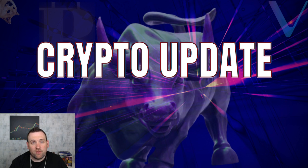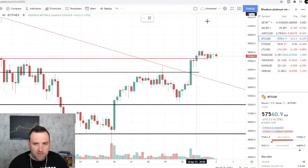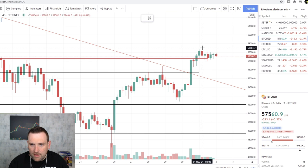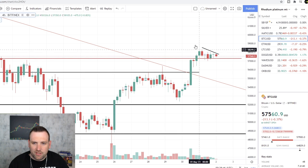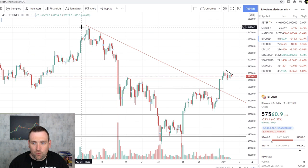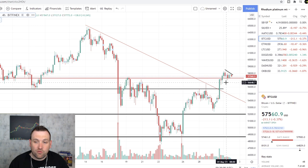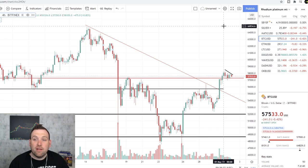Bitcoin is still holding over this trend and forming a consolidation triangle in this $58,000 area. We have a line of support there that did hold. If Bitcoin can break up over this little downtrend triangle, we could see it move up to $59,000, maybe even $60,000. The previous high was $65,000, so there's a possibility — as long as we keep having these big leg ups followed by consolidation — we could test $65,000.